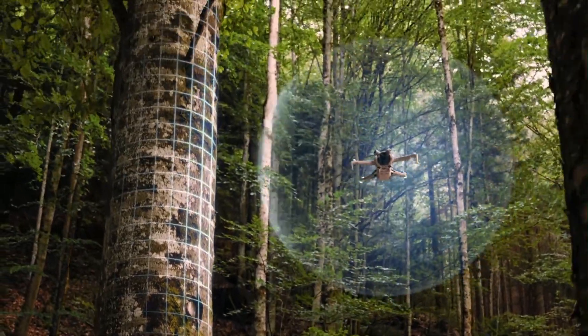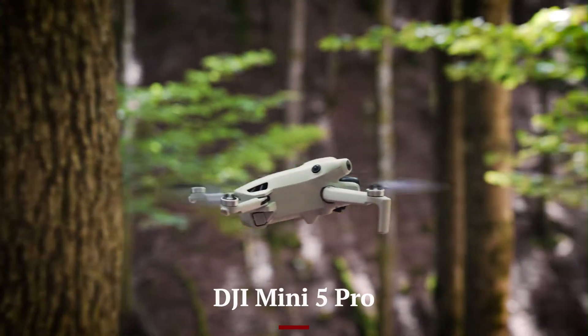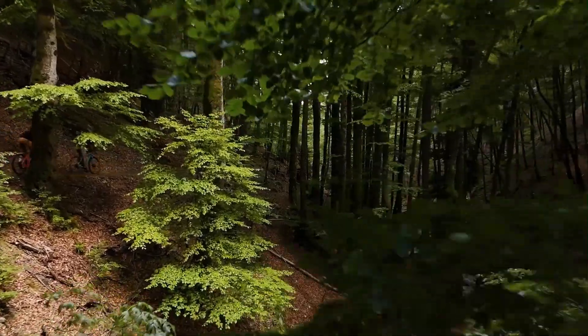Welcome to Hitech, your go-to source for the latest in drone technology. Today, we're diving into the highly anticipated DJI Mini 5 Pro, rumored to launch in summer 2025.